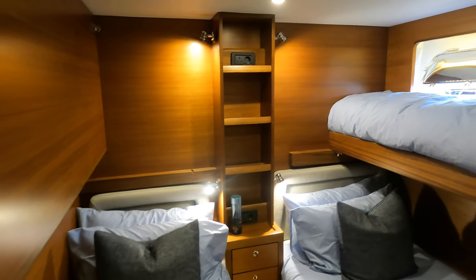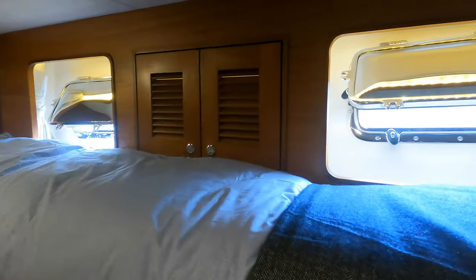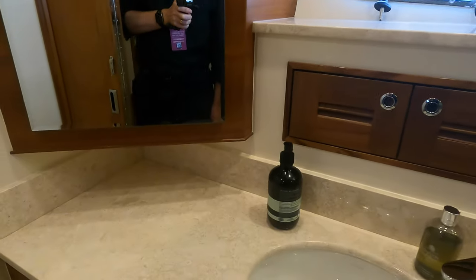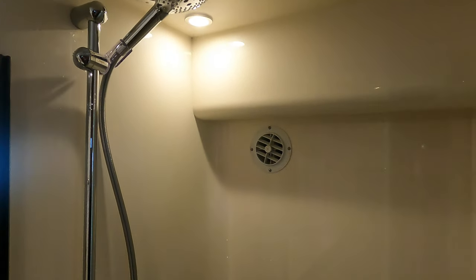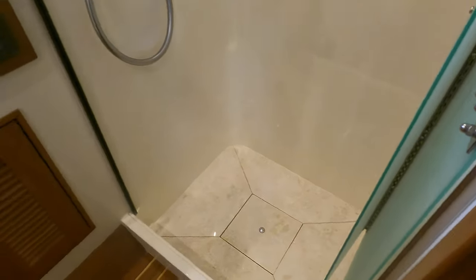Again in this cabin we have an abundance of natural light thanks to these two portholes. Across the passageway, this shower and head compartment comes with plenty of space and headroom and has a large shower unit. This low-maintenance area is effortless to keep clean, allowing you to spend more time doing the things afloat that you enjoy doing.